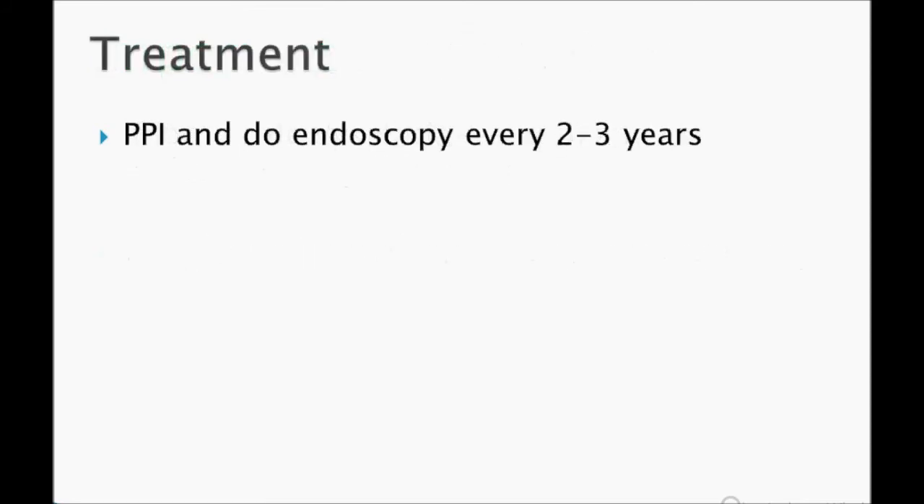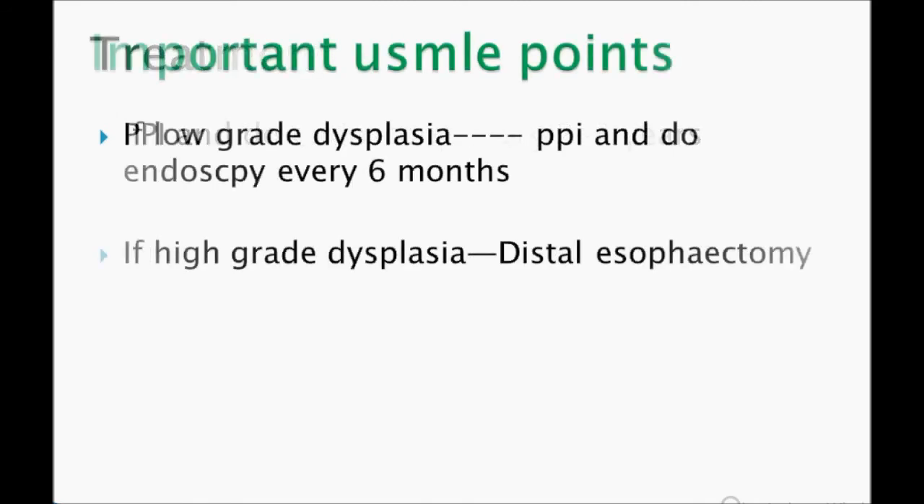Now for the treatment plan for Barrett's esophagus: you give PPI. We are not going to do surgery here. Remember: PPI and endoscopy every two to three years — that is a very important point to remember.